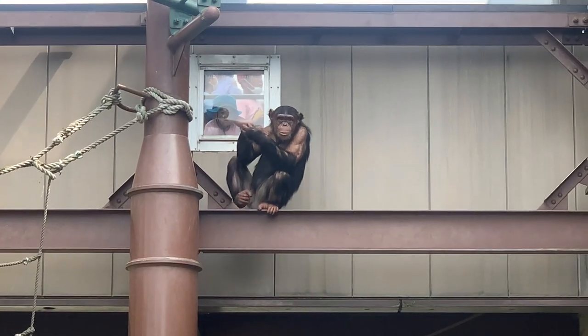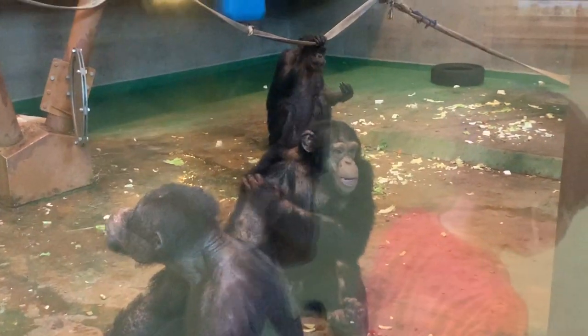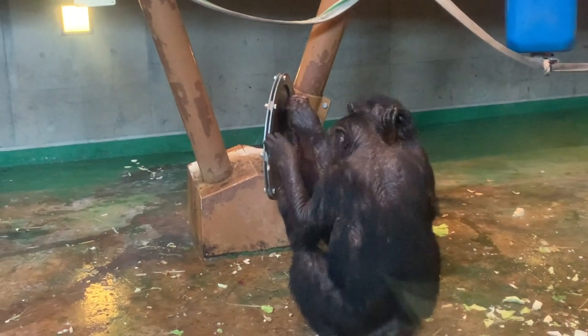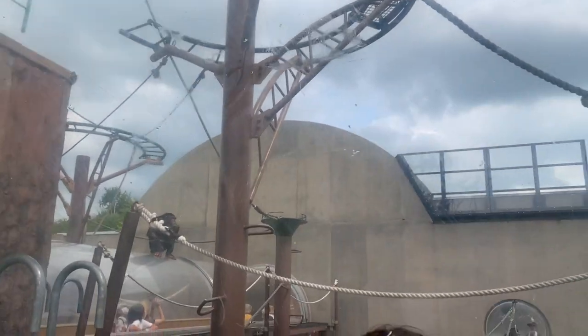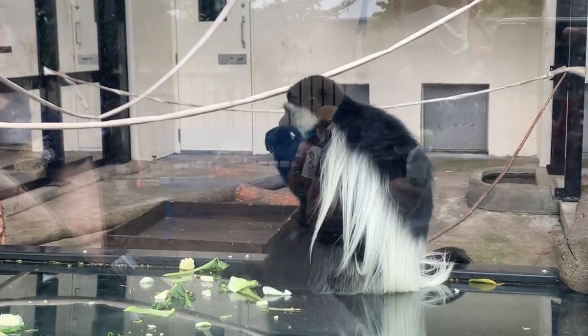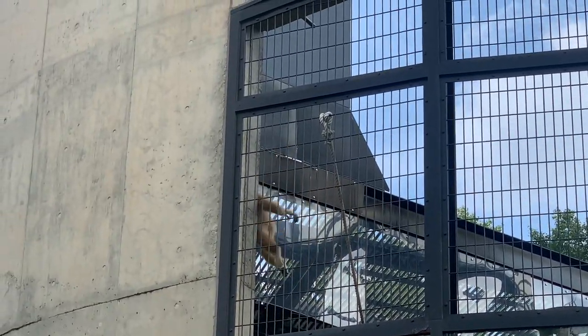Nearing the end of our time at the zoo, we checked out the chimpanzees, which had a large outdoor area to swing around in as well as bars and platforms in an indoor area. We got the chance to see their feeding time, which involved a zookeeper tossing them their food from a distance. The chimps were situated near the other primates like the colobuses, gibbons, and orangutans. On the way out, we spotted some reindeer as well as some peacocks.